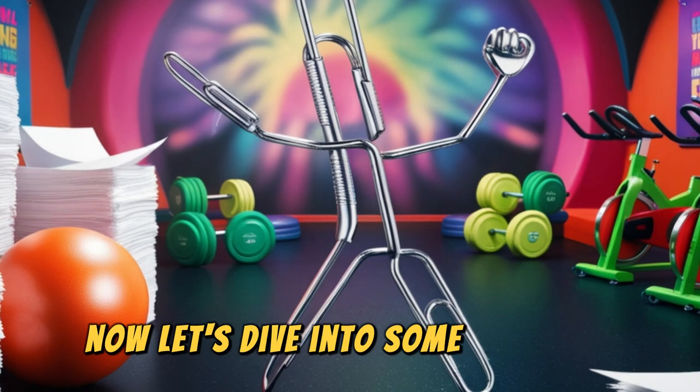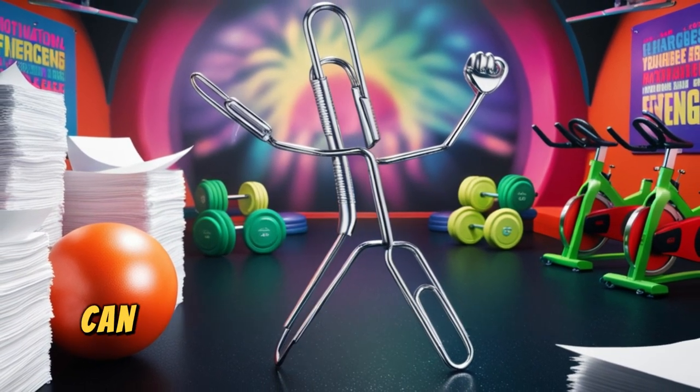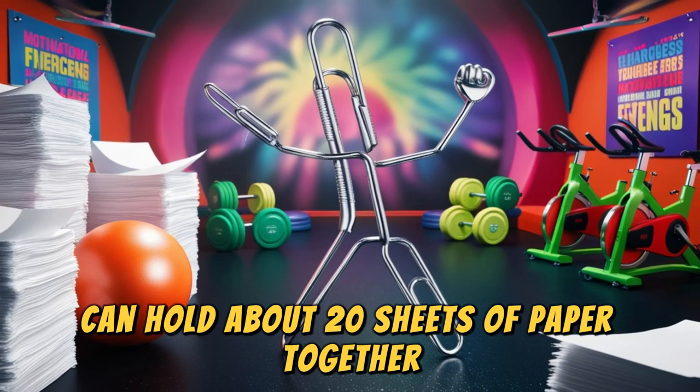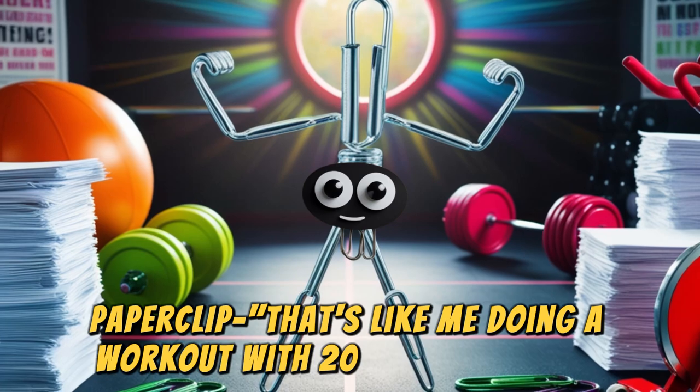Now, let's dive into some fun facts. Did you know that the average paperclip can hold about 20 sheets of paper together? That's like doing a workout with 20 sheets of paper.